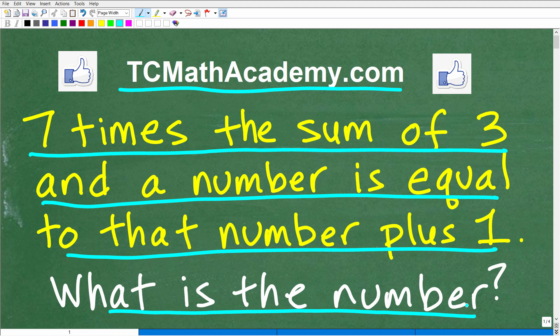Also, if you need math help with the course you're taking, test prep, or homeschooling, make sure to check out my math help program at tcmathacademy.com. You can find a link to that in the description below. And if this video helps you out, don't forget to like and subscribe as that definitely helps me out.